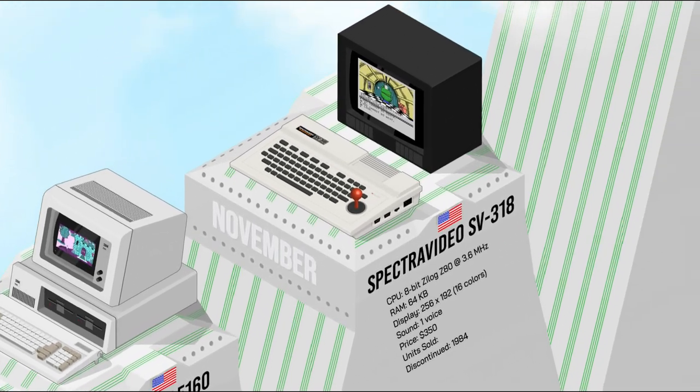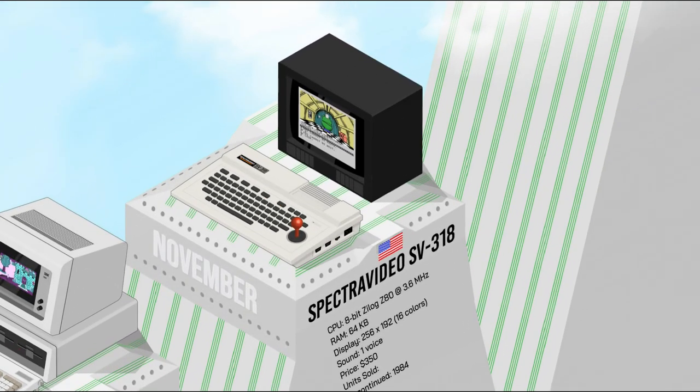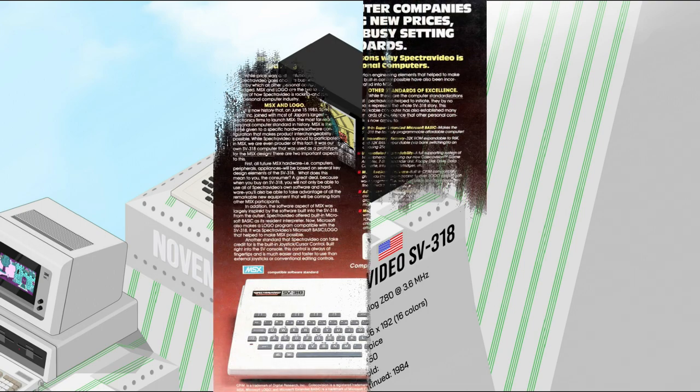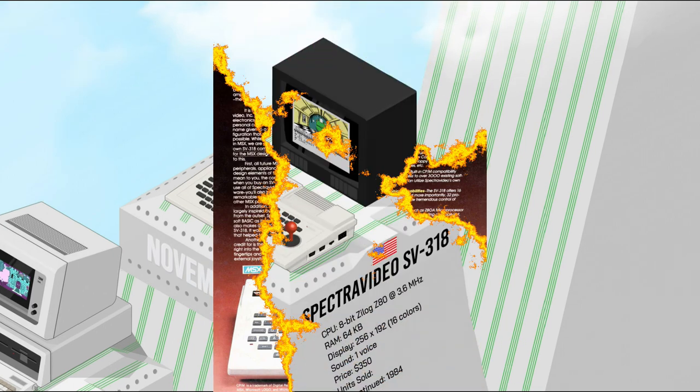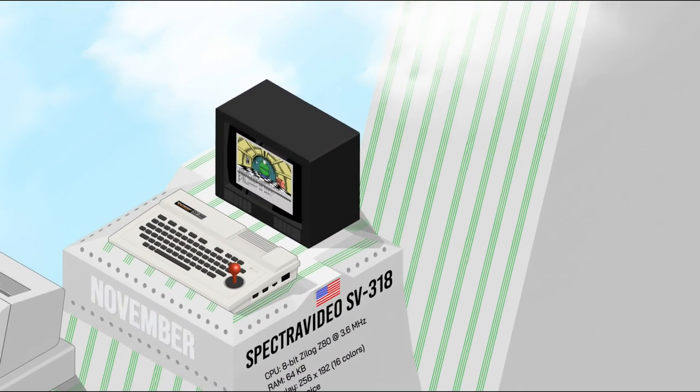The SpectraVideo SV318 was one year too late. It could have become popular in 1982, but in 1983, 16K of RAM and a membrane keyboard were serious drawbacks. However, its more powerful big brother, the SV328, was interesting in that its technical features served as a basis for the MSX computer standard, although the SpectraVideo itself was not fully MSX compatible.